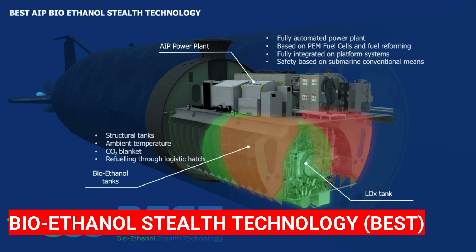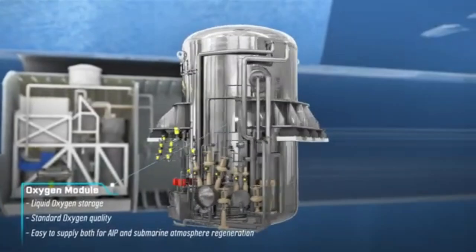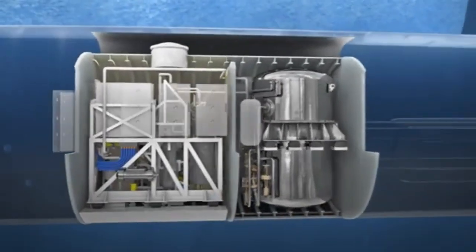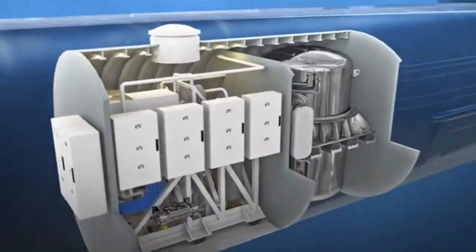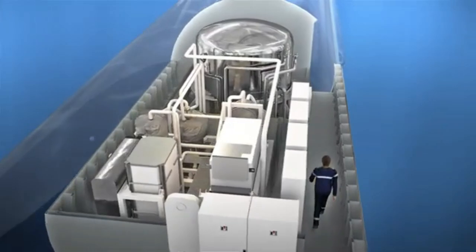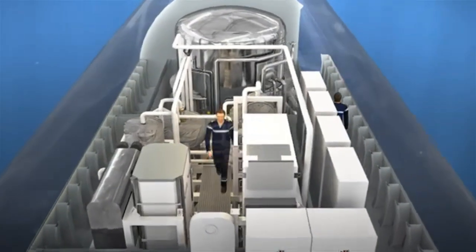Bioethanol Stealth Technology — the APE system, commercially named BEST (Bioethanol Stealth Technology) by Navantia, is an innovative energy production plant that allows the submarine's batteries to be recharged while submerged, avoiding periodic snorkel maneuvers for recharging where the vessel is detectable and more vulnerable.